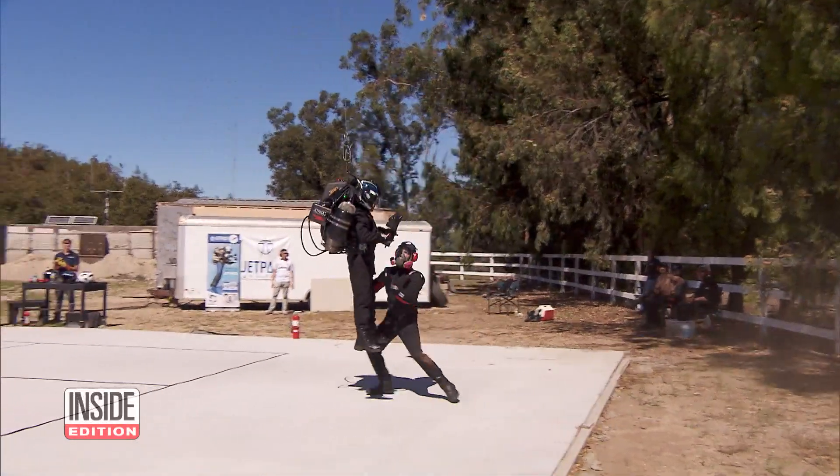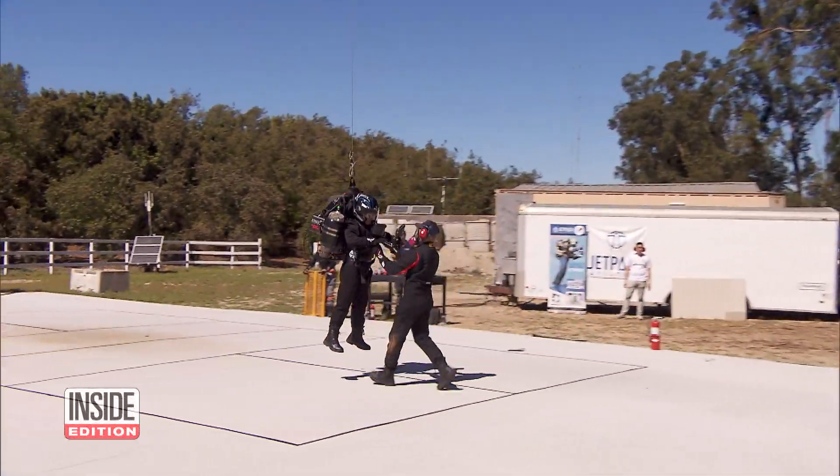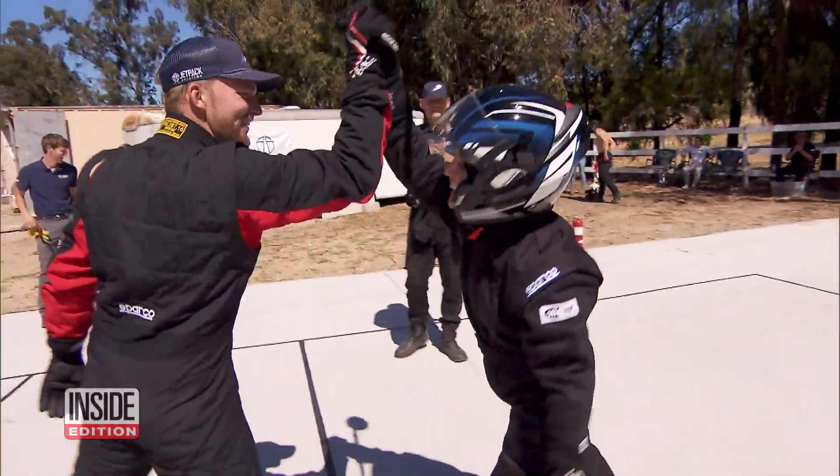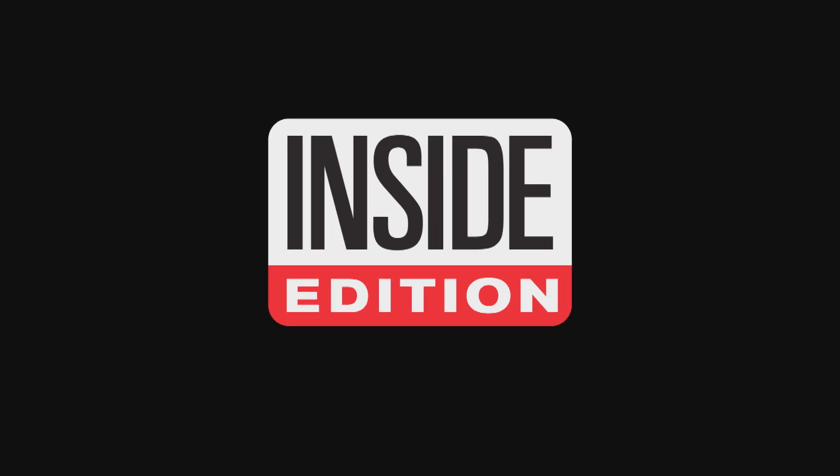Okay, not exactly 007, but still pretty cool. I can fly! Amazing job, Victoria. Well done. Thank you.